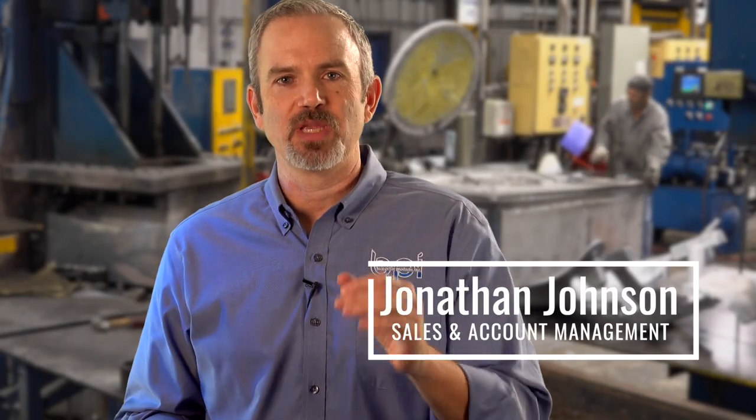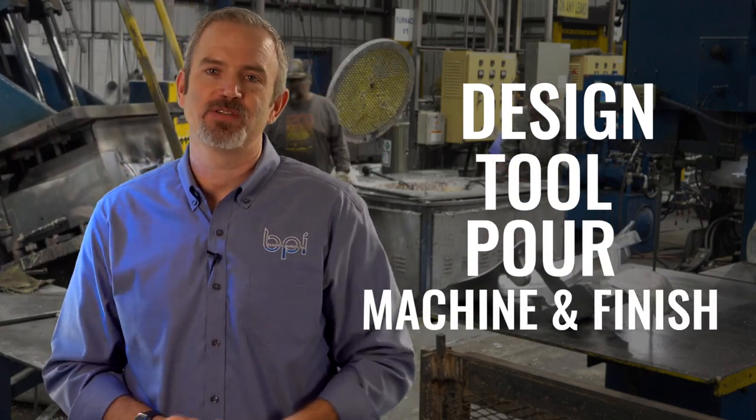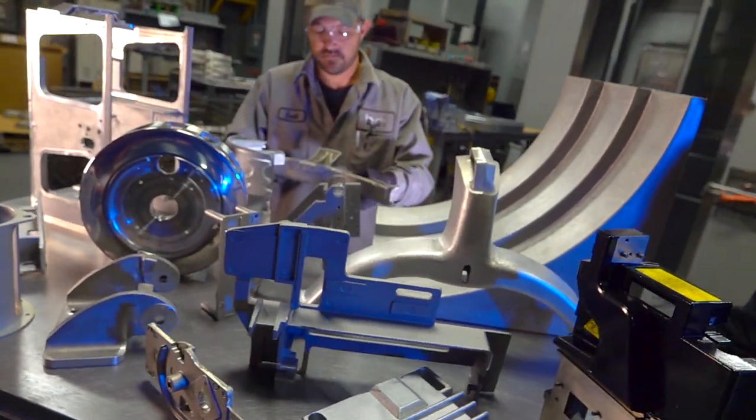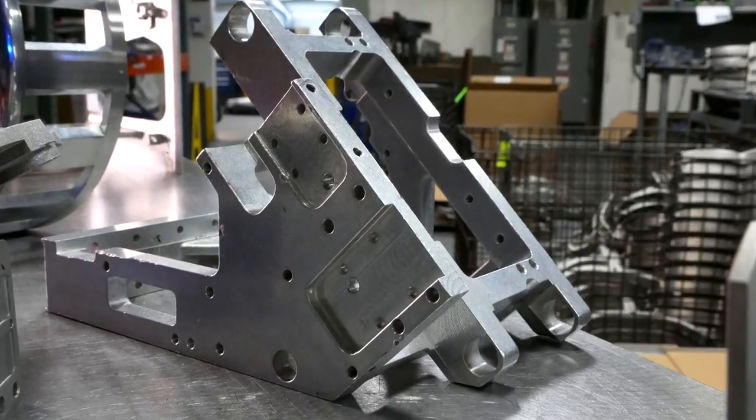What's great about working with us is we give you a finished part. We design, we tool, we pour, we machine, and we finish. Batesville Products' sweet spot is a moderate volume part, medium-sized, not over 100 pounds, not less than a pound, with a lot of complication to it, a lot of geometry, and a lot of secondaries.